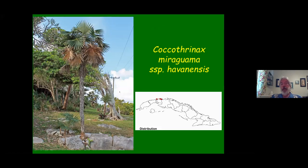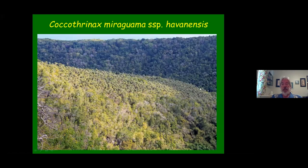Getting back near Havana and just to the east, you'll find the first of the three Coccothrinax miraguama subspecies, which is Havanensis — named because it grows close to Havana. It grows mainly on this limestone rock on these low hills and can be quite prevalent at times. This is from a lookout along the main road, with quite a large population there.